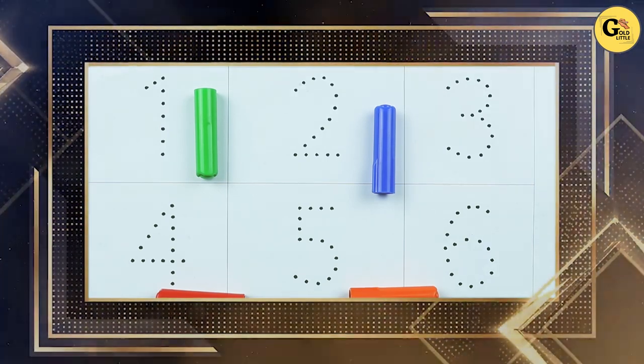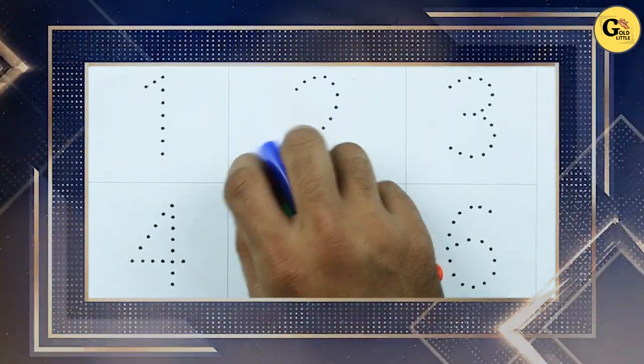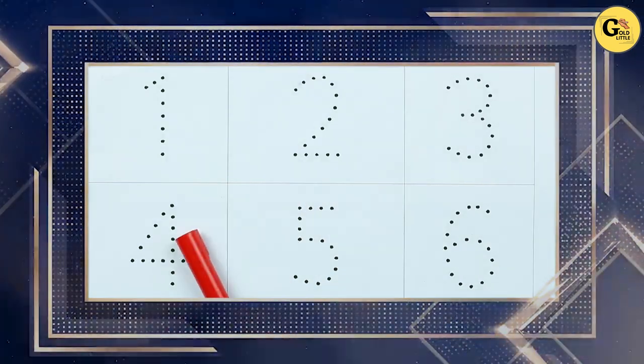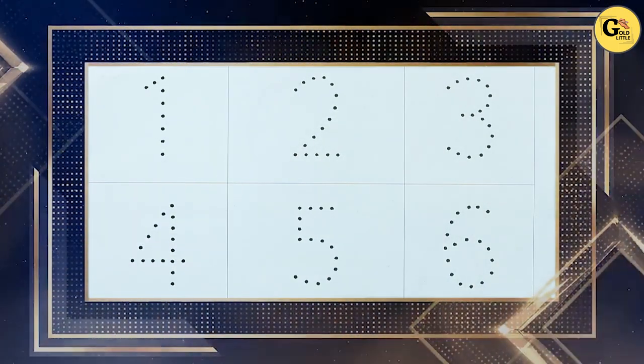Hello friends, today we learn numbers 1 to 10 with some colors. Red color, blue color, green color, orange color. Let's start.